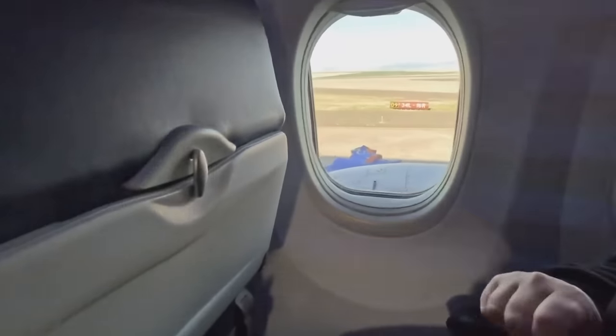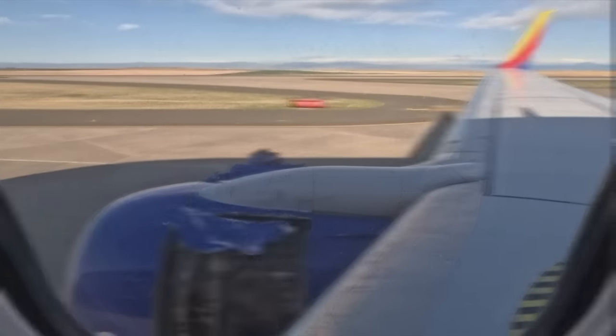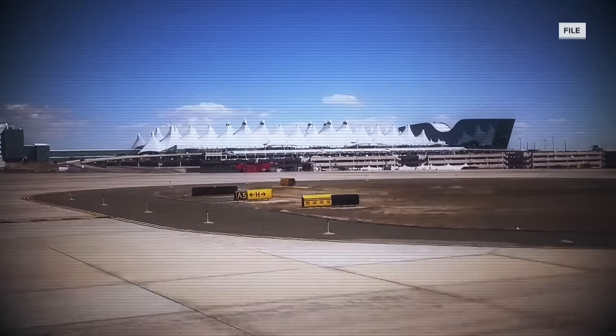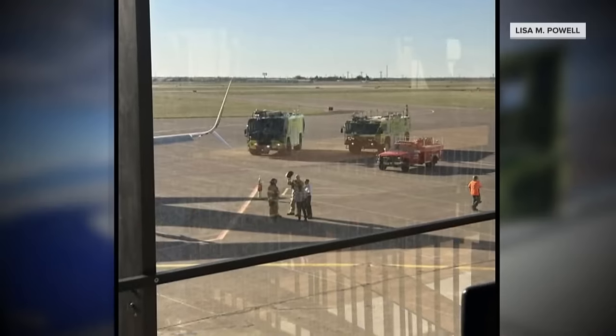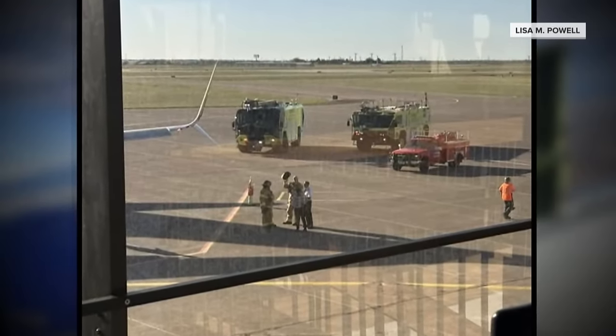While the plane is manufactured by Boeing, the engine is not. It's unclear what caused the malfunction, but Southwest has recently experienced a series of runway scares, including a possible engine fire on Thursday that grounded a Vegas-bound flight in Lubbock, Texas.